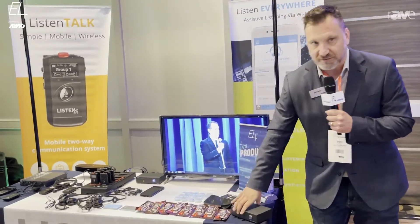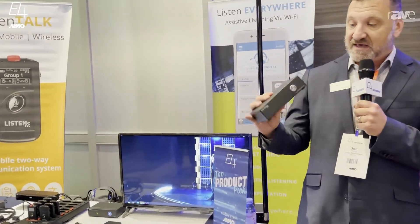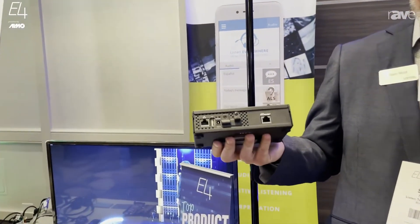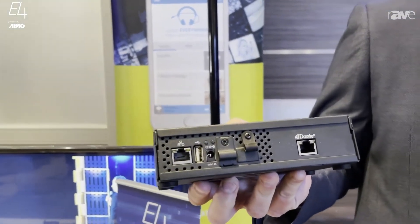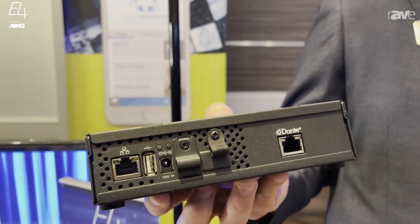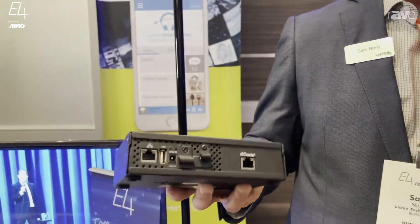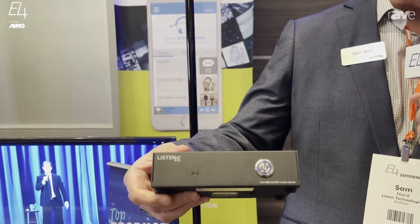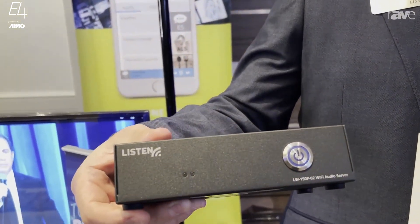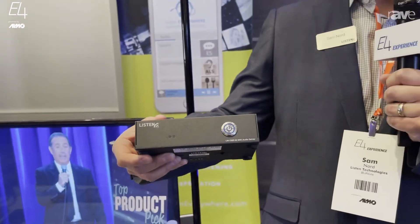We are also showing our new LWR-150, the Dante-enabled Wi-Fi server. So in addition to having a completely ADA compliant Wi-Fi system, we can also live within the Dante ecosystem. For those who would like to have their Listen Everywhere Wi-Fi system be completely Dante enabled, we're able to do that as well now. Really excited to have these new additions to the Listen Everywhere product line.